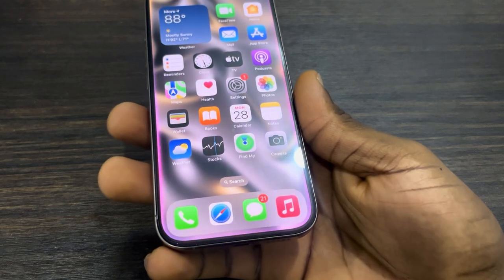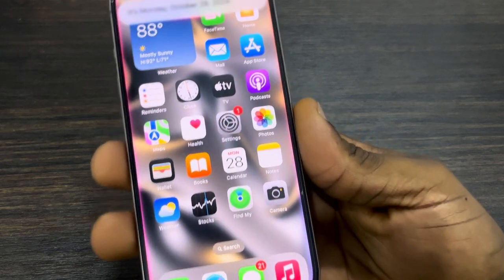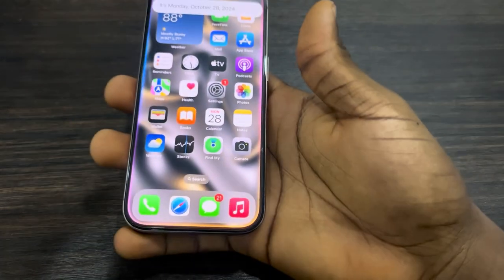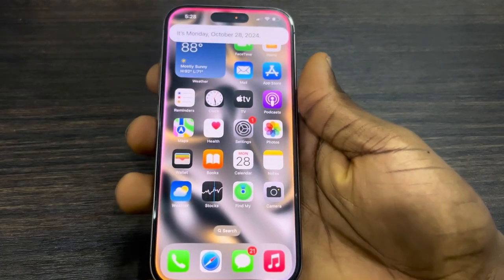Hey Siri, what's today's date? It's Monday, October 28th, 2024. As you can see, it's now speaking the response. If you found this video helpful, smash the like button and subscribe.